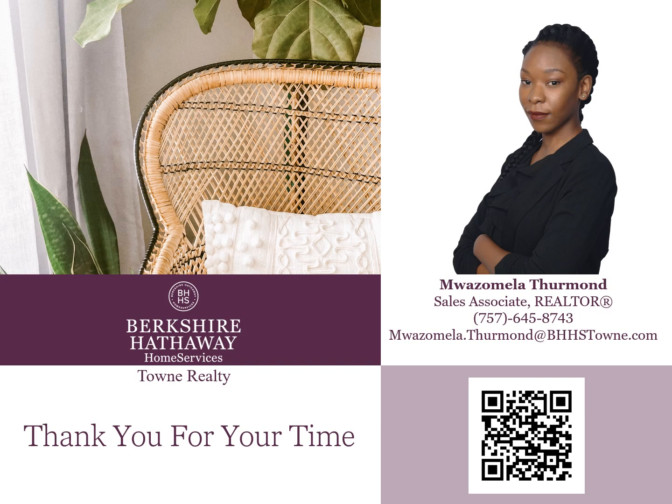Thank you for your time. If you have any questions regarding the six steps to a successful sale, please feel free to reach out to me, or if you just want to learn more about my brokerage and what we have to offer, I'll be happy to answer your questions. Feel free to contact me with the contact information I've provided or use the QR code to visit my website.